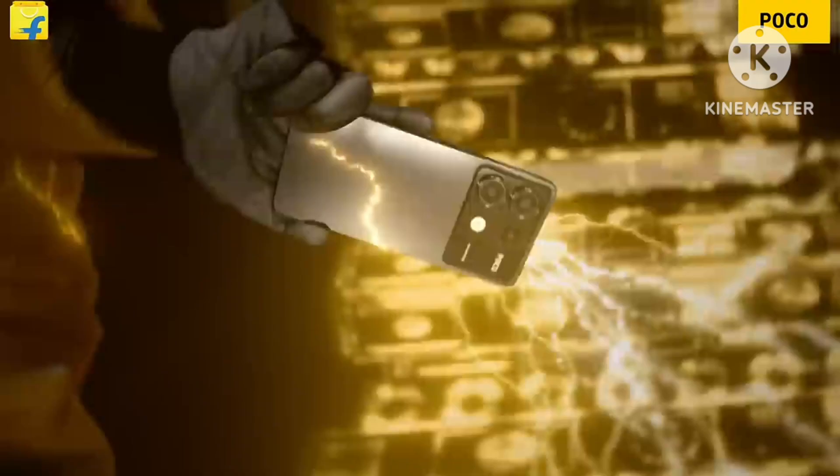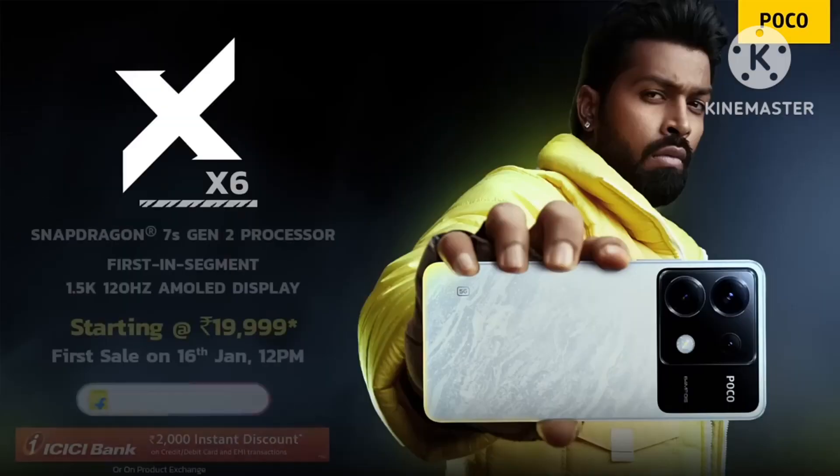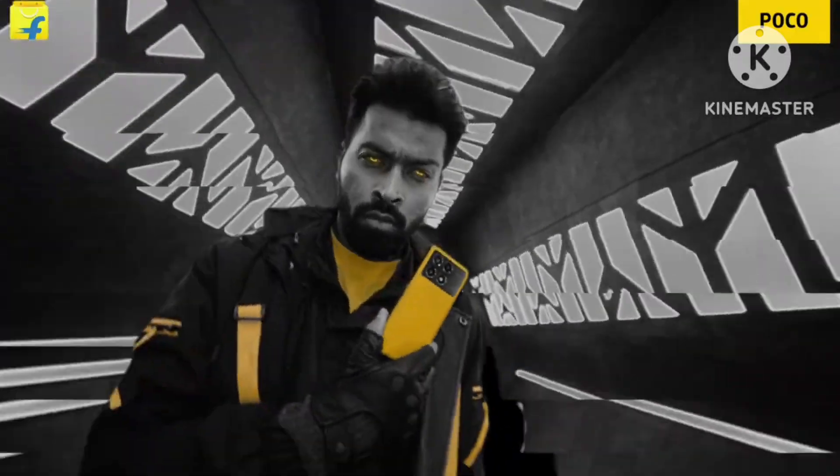Let's talk about the design of the phone. The back side of the phone features a 6.67-inch OLED panel with a high refresh rate, 1.5K resolution, a punch hole display, and impressive peak brightness.